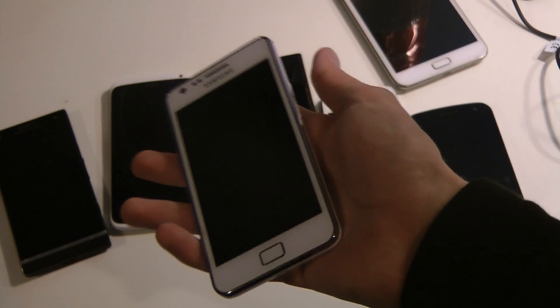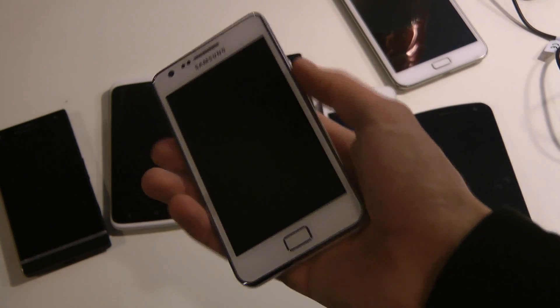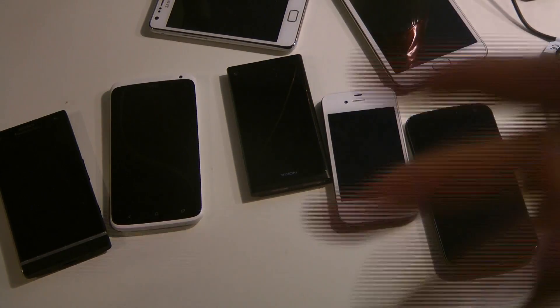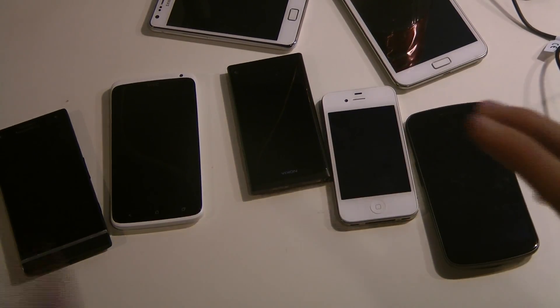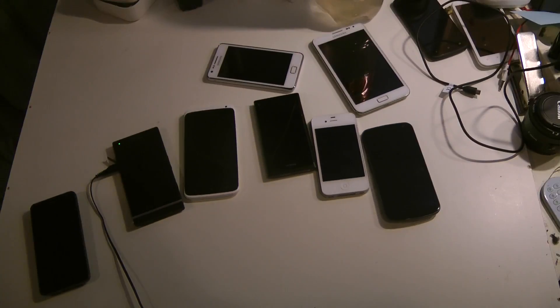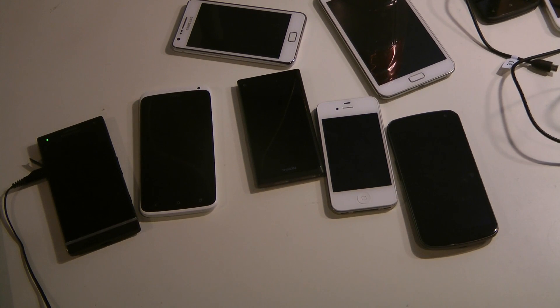My favorite device to hold would probably be the Galaxy Nexus because of that kind of bump - Samsung is one of the best at thinking about curves and ergonomics when you're holding a device. But Samsung needs to work a little bit more on their build quality. All phones have their good things and bad things. If you prefer the build quality on other phones, that's cool. That was just my opinion about these devices. If you like this video, leave a thumbs up and have an awesome day. Bye-bye.